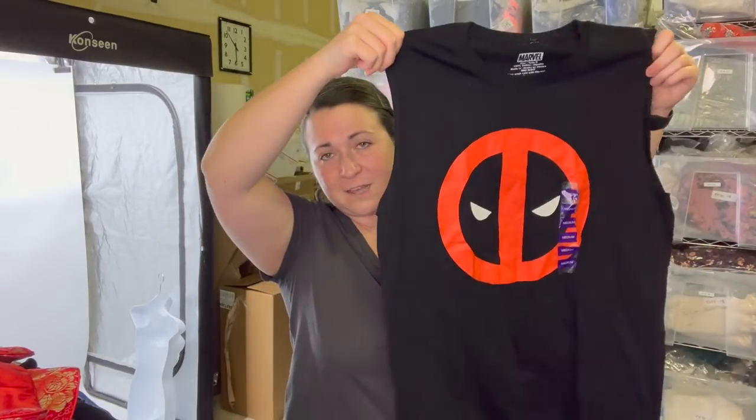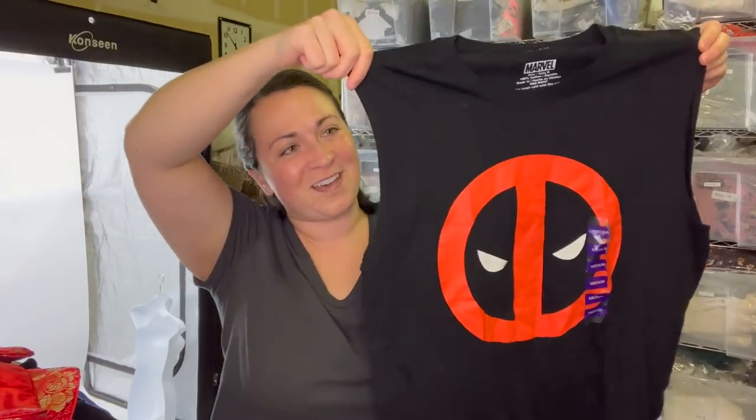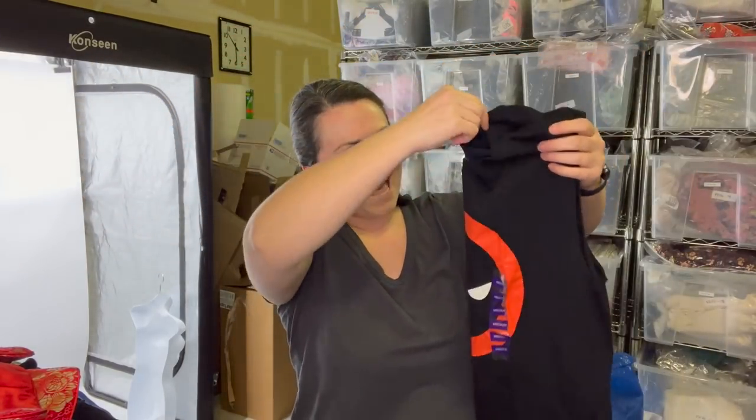I bought this just because my son loves Marvel movies — how could I not pick this up? It's a Deadpool cutoff t-shirt, size medium. I don't know where it was originally sold — maybe Target or something, licensed merchandise. Probably not a huge return on investment, but whatever.